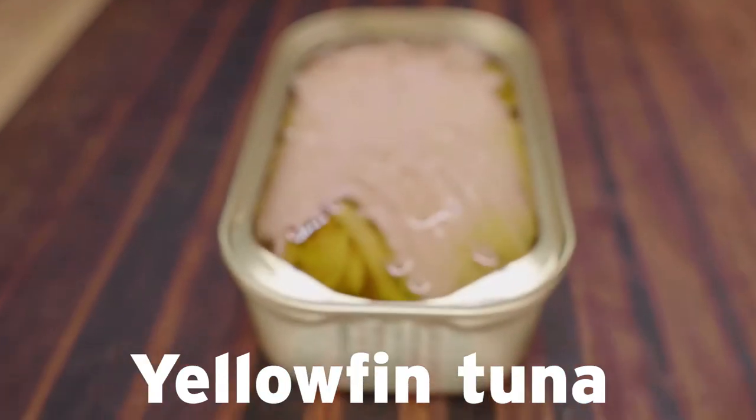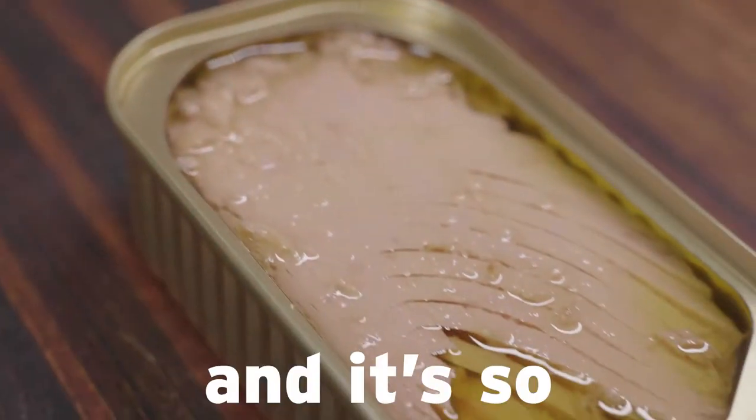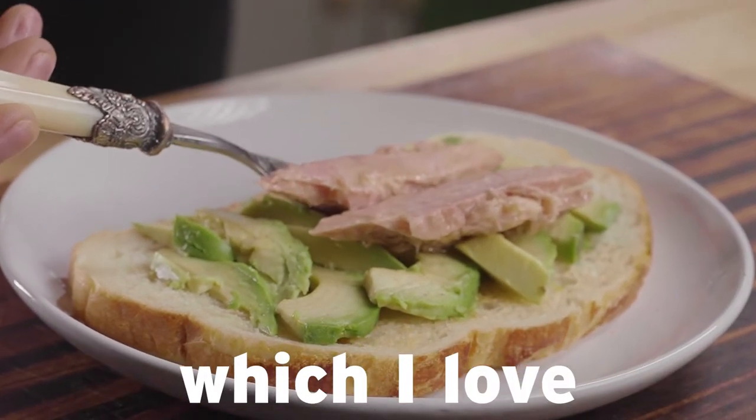It's high quality yellowfin tuna, marinated in extra virgin olive oil, and it's so delicious. They also hand cut it into little filets, which I love.